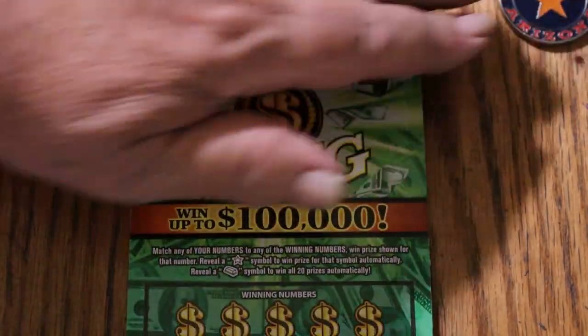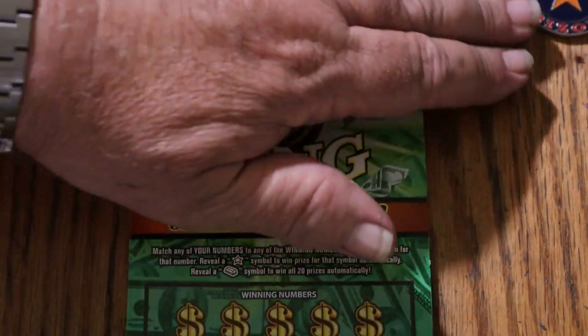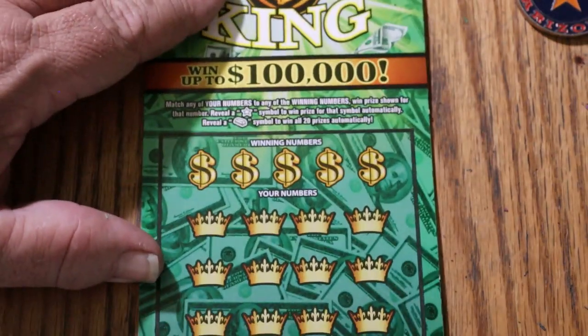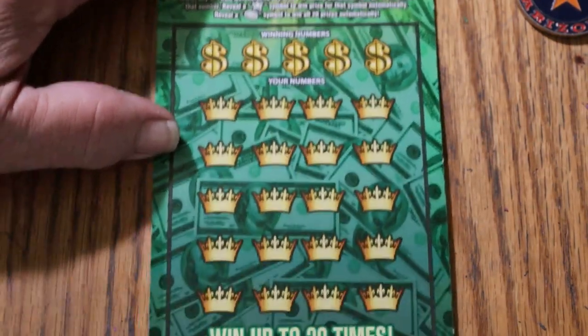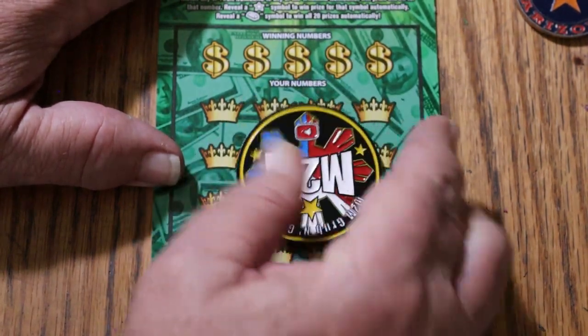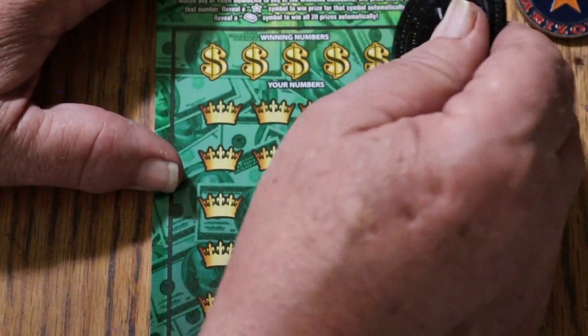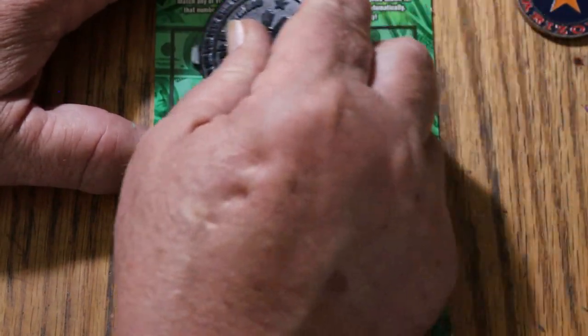Simple — match your number to the winning number, or you can find the star symbol, or you can find the gold bar. The star symbol wins a prize and the gold bar wins all 20 prizes — win all essentially. We're going to get started on this with ticket 43. We're going to use M2M's superb coin because when you flip it to the dark side, it cuts the ticket. Tough tickets don't stand a chance.